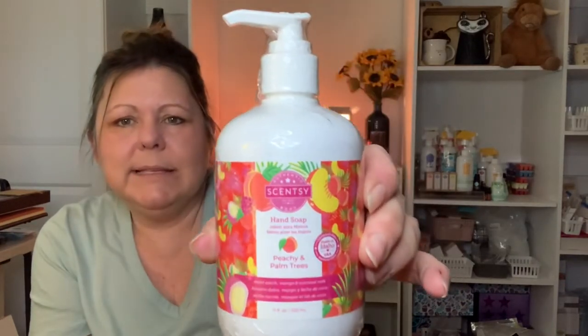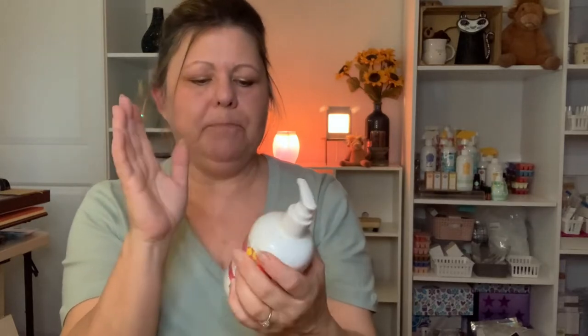We also have a full-size item — the hand soap. Scentsy redid their hand soap with the current catalog: it's bigger and the pump is different. This one is Peachy and Palm Trees, so it'll be a nice addition to my collection for the summer.